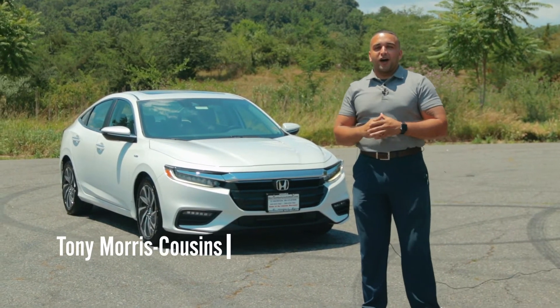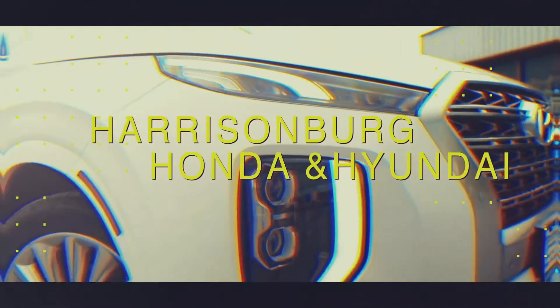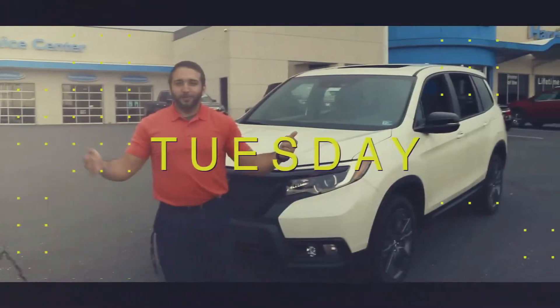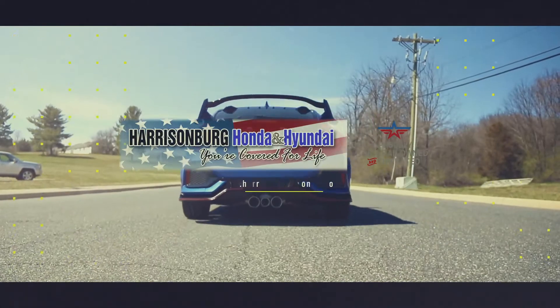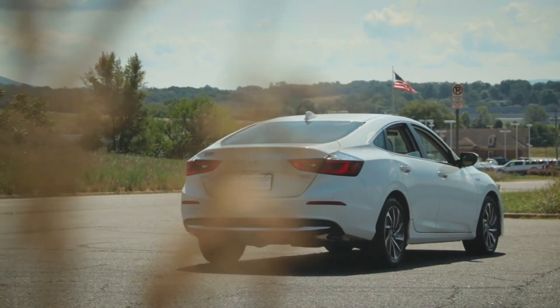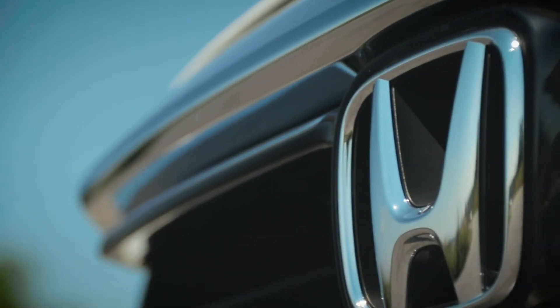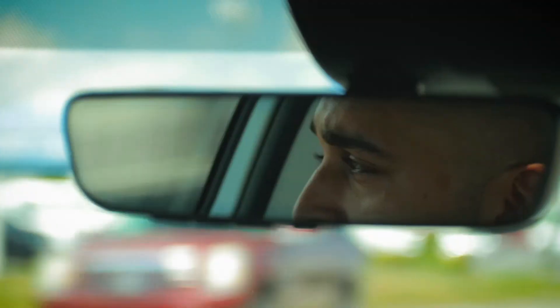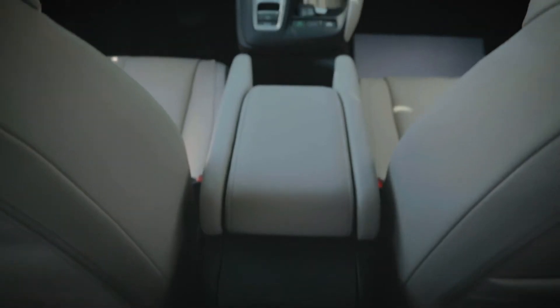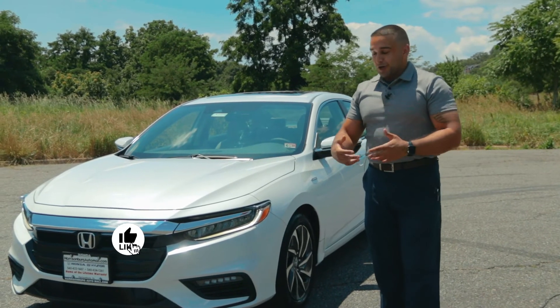Hello everyone, I'm Tony Morris-Cousins here at Harrisonburg Honda, and behind me is the 2021 Honda Insight. This is year three now of Honda's Insight, after its rebirth from the 1999 model to what we have today.